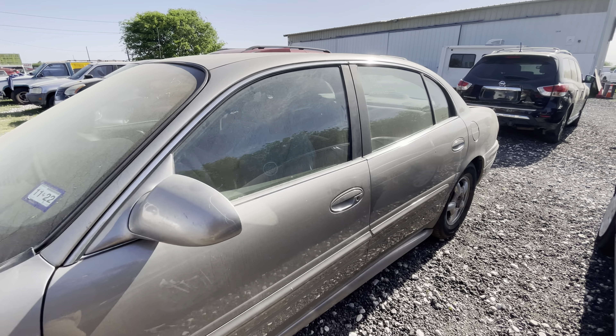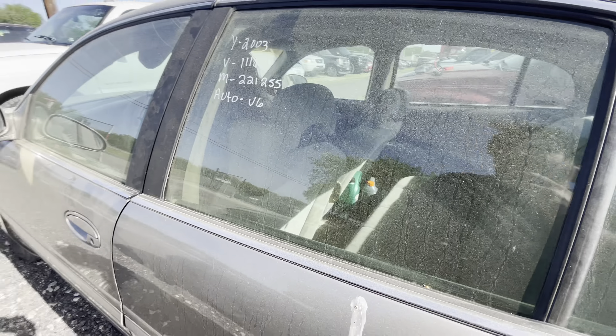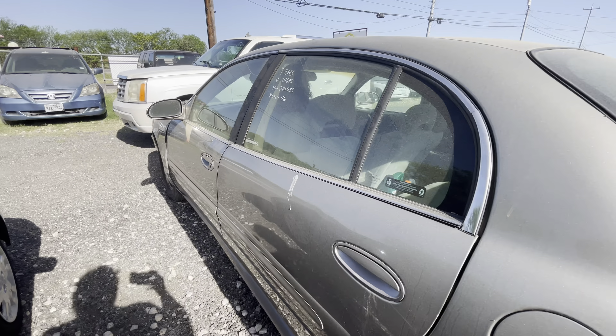Hey everybody, today we're out here at Elm Auctioneers. We have a 2003 Buick LeSabre. It's an automatic six-cylinder, 221,000 miles. It's a LeSabre Custom. We'll get under the hood right now.